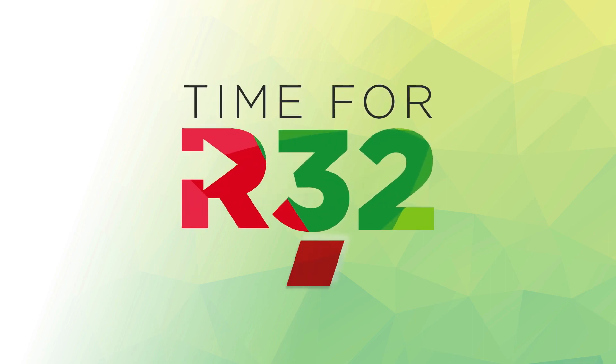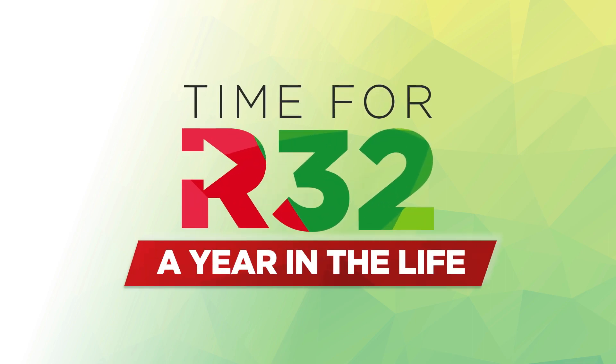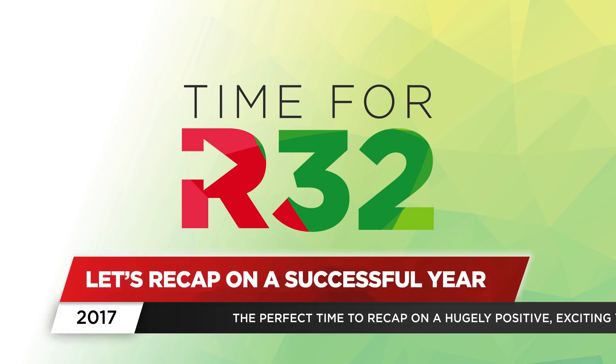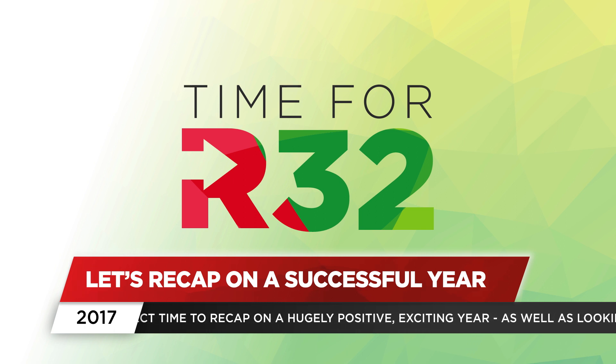Did you know it's been a whole year since we launched our very first R32 low GWP refrigerant products? So it's the perfect time to recap on a hugely positive, exciting year, as well as looking at what's coming up in 2018.